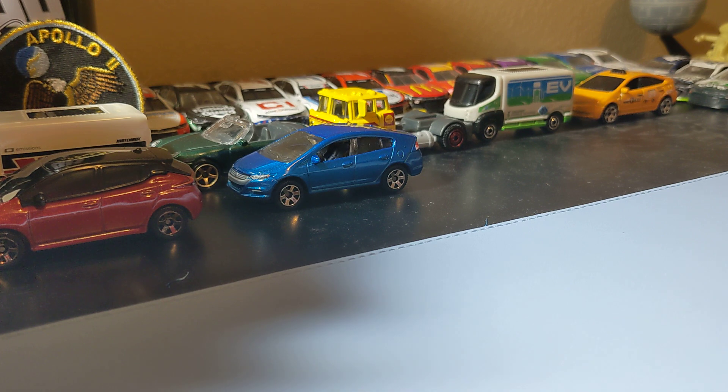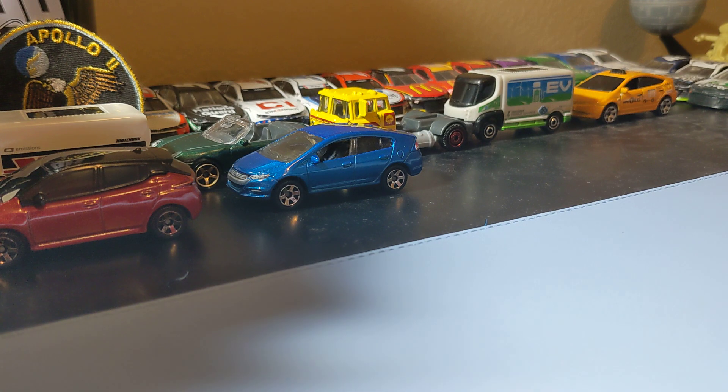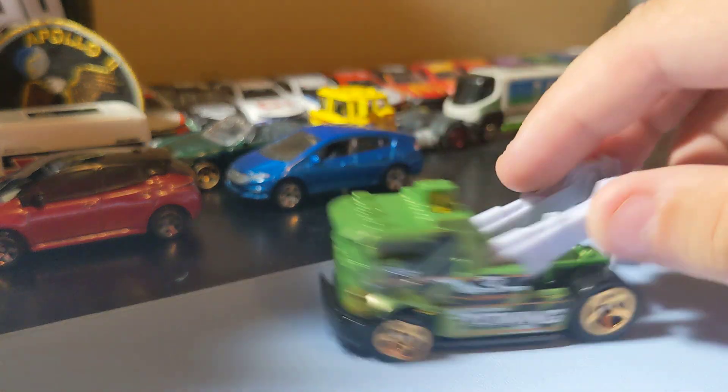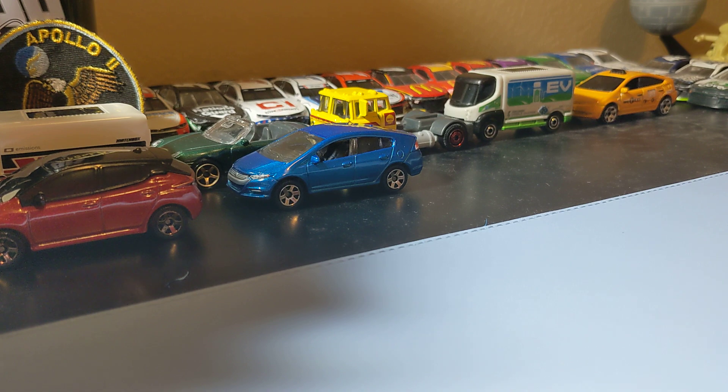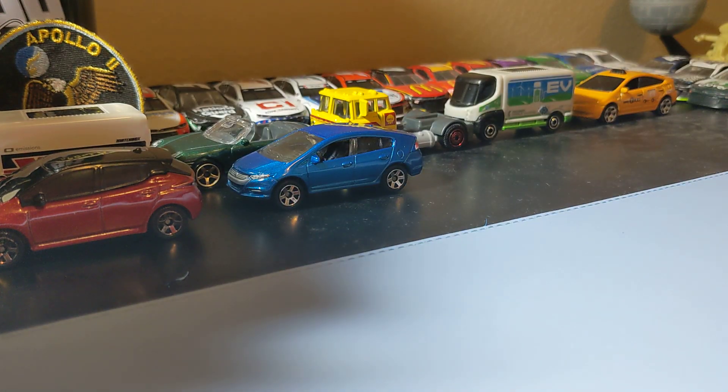Next up is Hot Wheels - starting with the Demo Destruction, basically the demo derby 5-pack. I got it just for the castings because I like them a lot. The ones I personally don't really care about are the destroyed-looking car, and there's also one I don't care for, and a military-looking vehicle. So those three I don't care for.